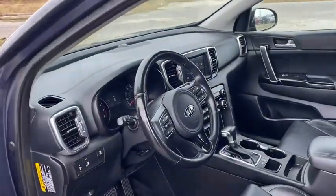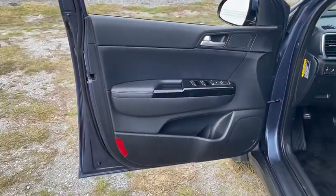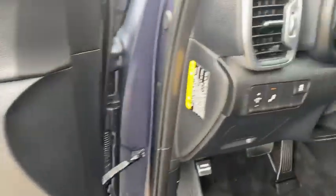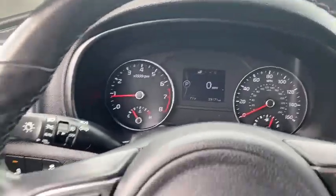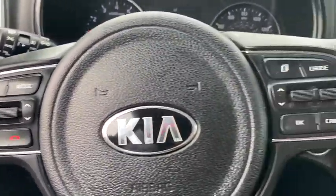Backup camera, anti-lock braking system, steering wheel audio controls, keyless entry, traction control, stability control, Bluetooth, leather-wrapped steering wheel, power steering, adjustable steering wheel, four-wheel disc brakes.